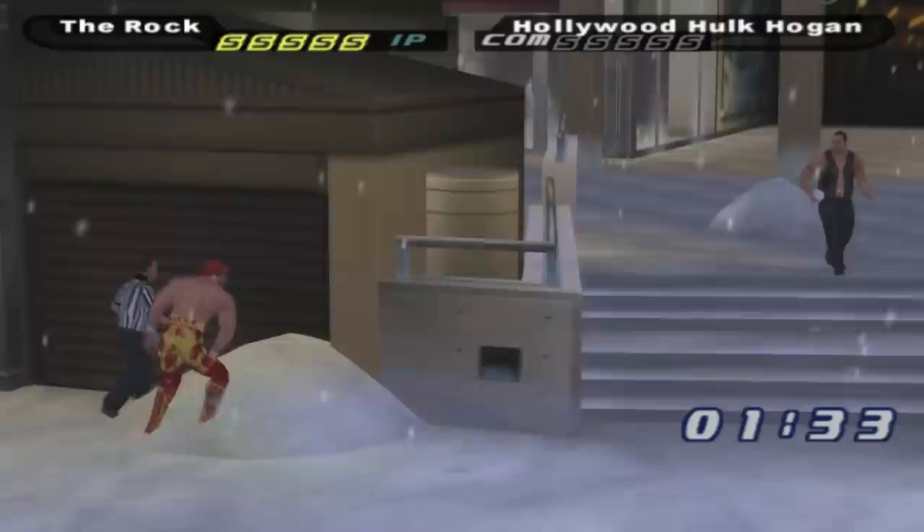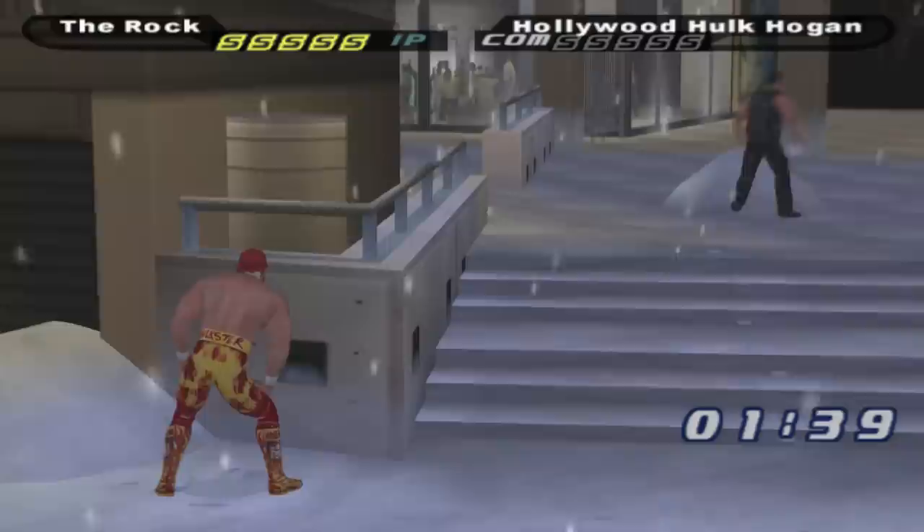Throw snowballs in the winter plaza. When it's winter in Smackdown: Shut Your Mouth, you'll notice it's snowing outside. Go to the piles of snow and grab a secret snowball to throw at your opponent.